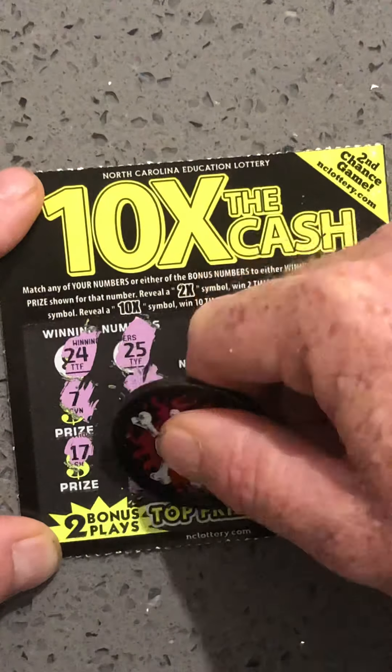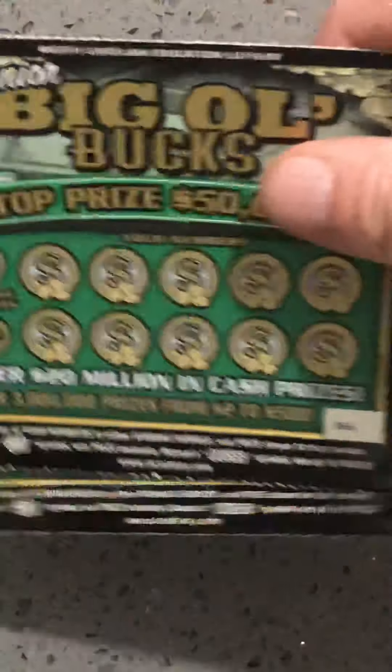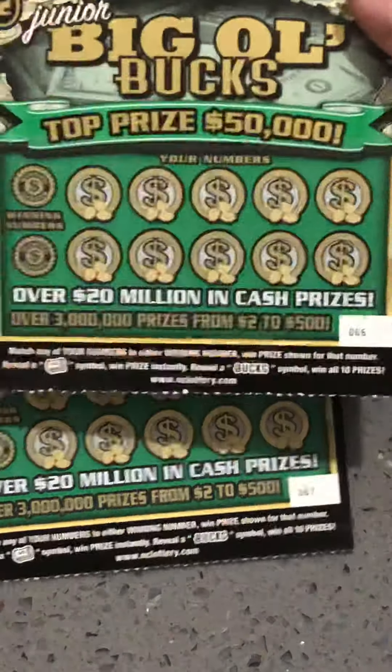Well, Big Rob brought us two bucks. Alright, so nothing on that one. So now let's get over here to the family tree of bucks. I'm going to start with the Junior Big Ol' Bucks, 66 and 67.